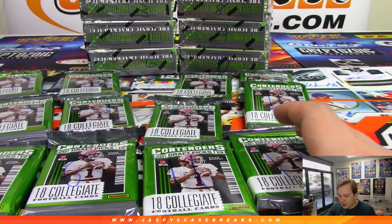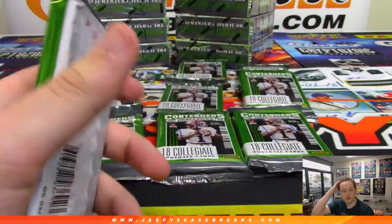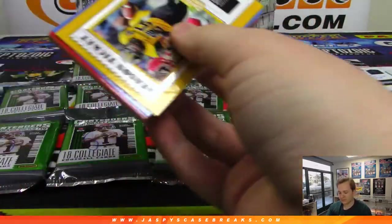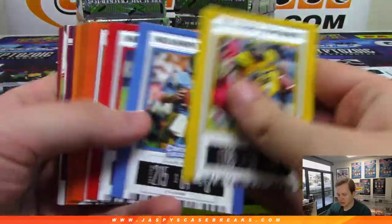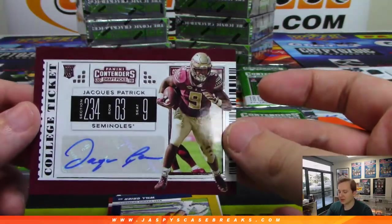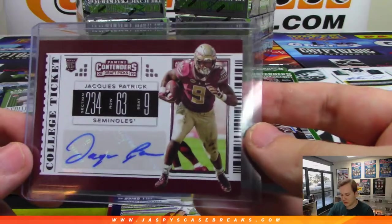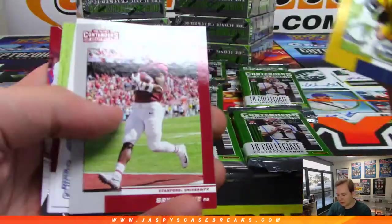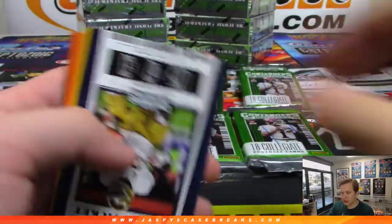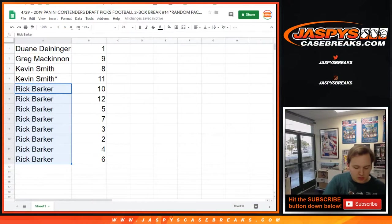Alright, we're starting off with Dwayne's pack number one — good luck Dwayne. We have an autograph of Jax Patrick, Florida State Seminoles — Jax Patrick working ticket auto, that's for you Dwayne. Then we got some inserts here — Will Greer, drafted to the Panthers. That should be it for yours, so thank you Dwayne. Florida State Seminole auto, Jax Patrick.